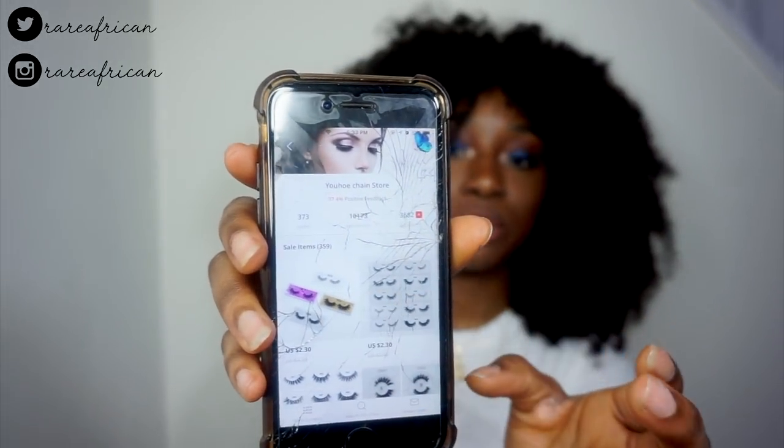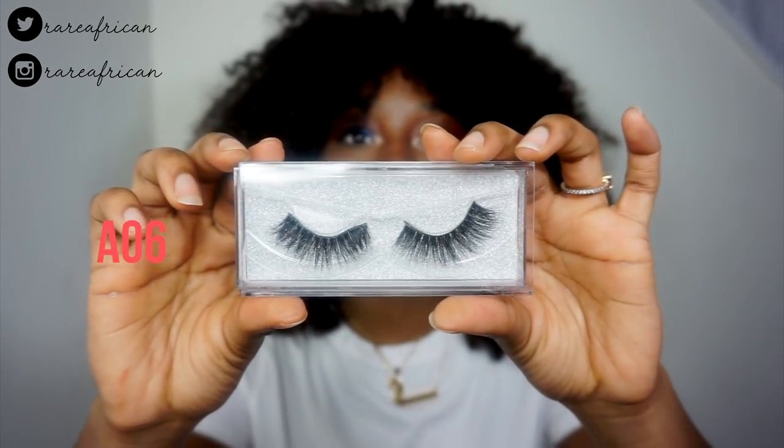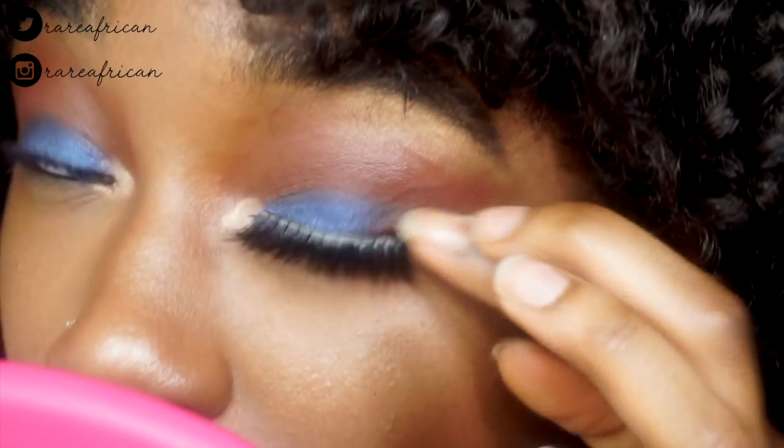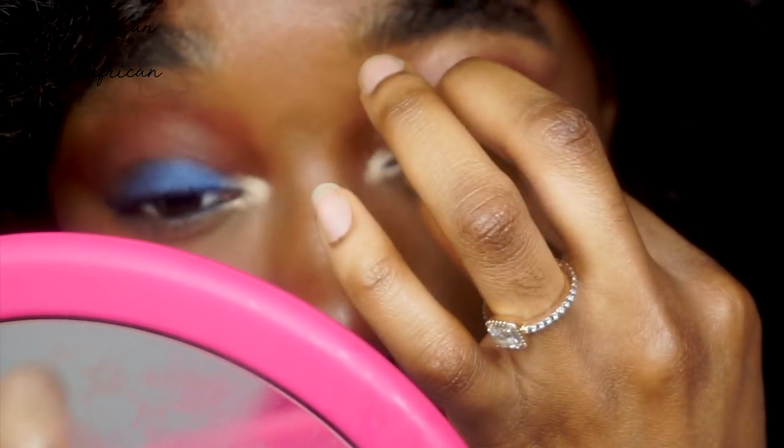The first pair I have is A06 — I've already worn a couple of these because I could not wait. These lashes are wispy but dramatic, which I really love. I'm gonna apply some lash glue onto them and just wiggle it on. I sometimes use my fingers and sometimes tweezers.